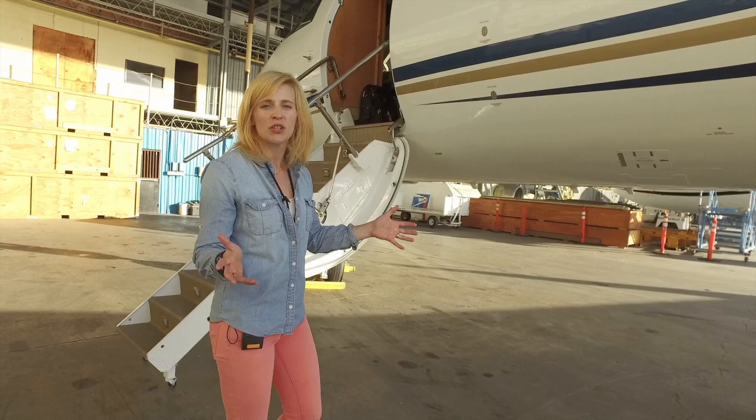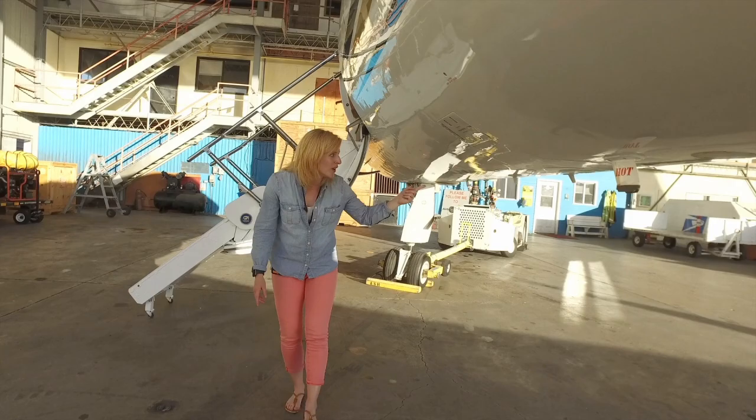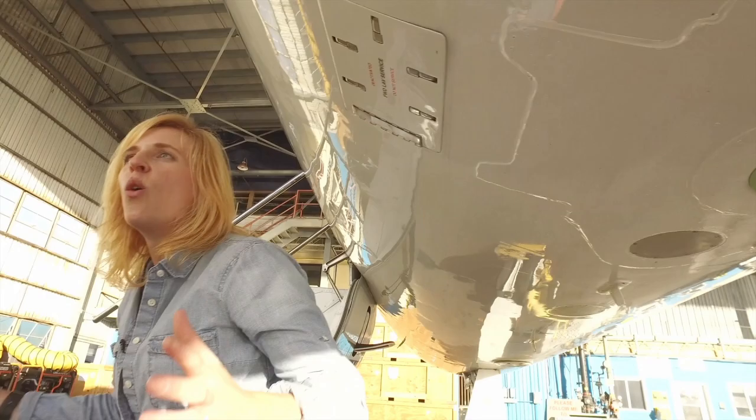Right now we're at Air Surfaces Hawaii with the heart and soul of the CORAL mission, which is the Tempest Applied Solutions Gulf Stream 4, or G4. What makes this aircraft so important to CORAL is what it has within: inside the plane is the Portable Remote Imaging Spectrometer, or PRISM instrument. It sees through the bottom of the plane to assess coral reef condition at 28,000 feet above the ocean's surface.